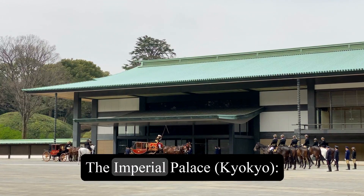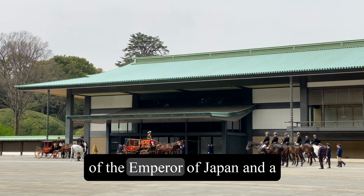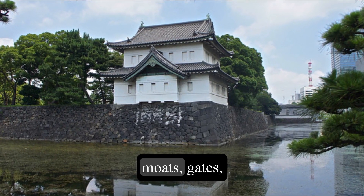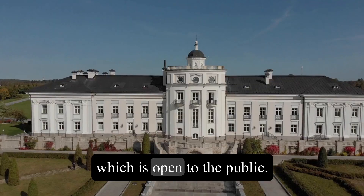1. The Imperial Palace, Kyokyo. This is the official residence of the Emperor of Japan and a historical site that dates back to the 15th century. You can see the impressive moats, gates, and walls of the palace, and visit the East Garden, which is open to the public.